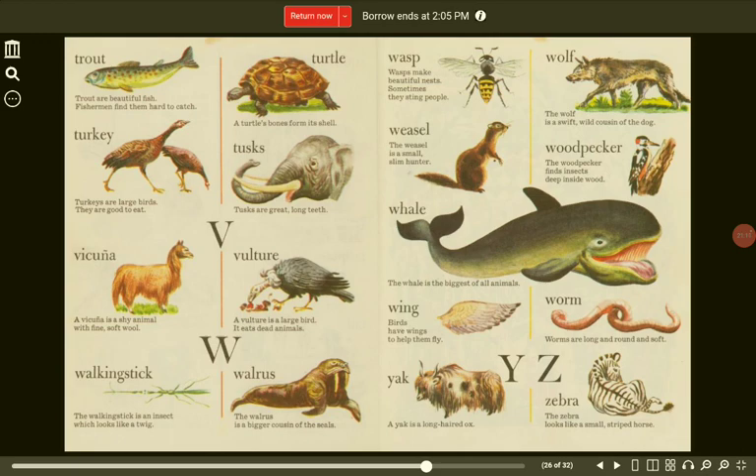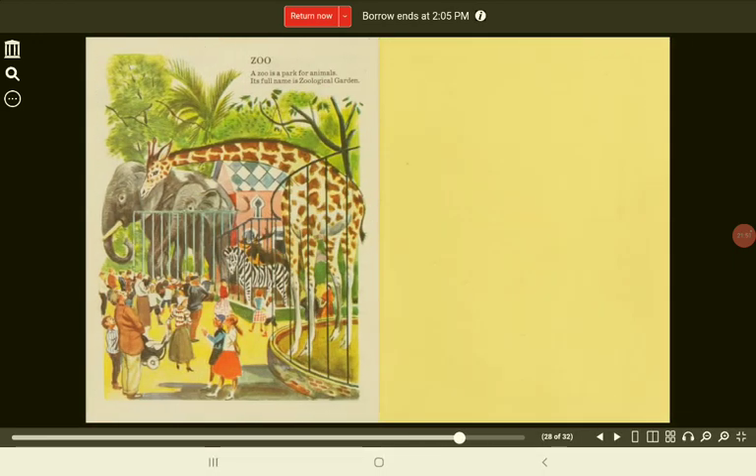Woodpecker. The woodpecker finds insects deep inside wood. Whale. The whale is the biggest of all animals. Wings. Birds have wings to help them fly. Worm. Worms are long and round and soft. Y. Yak. A yak is a long-haired ox. Z. Zebra. The zebra looks like a small, striped horse. Zoo. A zoo is a park for animals. Its full name is Zoological Garden.